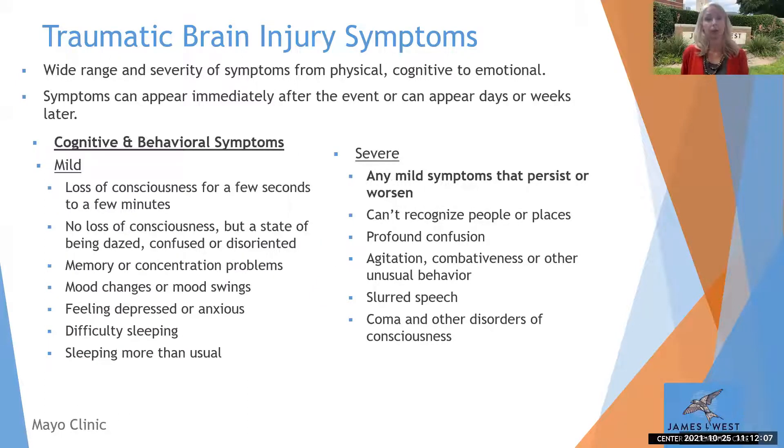Cognitive and behavioral changes after a TBI can include mild symptoms such as brief loss of consciousness, disorientation, confusion, memory or concentration problems, mood changes or mood swings, depression, anxiety, difficulty sleeping, or sleeping more than usual. If these mild symptoms persist for days or weeks or continue to worsen, they become severe. Severe cognitive symptoms include inability to recognize people or places, profound confusion that doesn't clear, agitation, combativeness, unusual behavior, slurred speech, or coma.